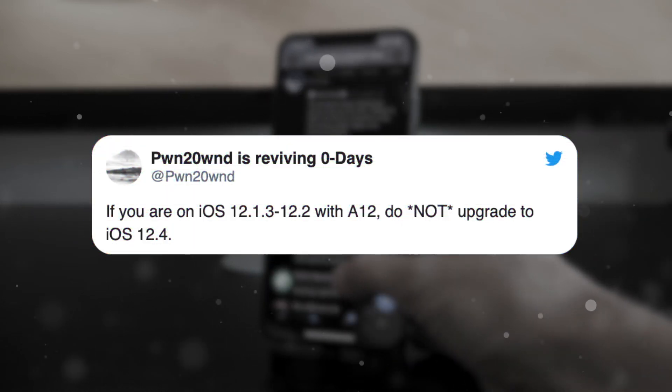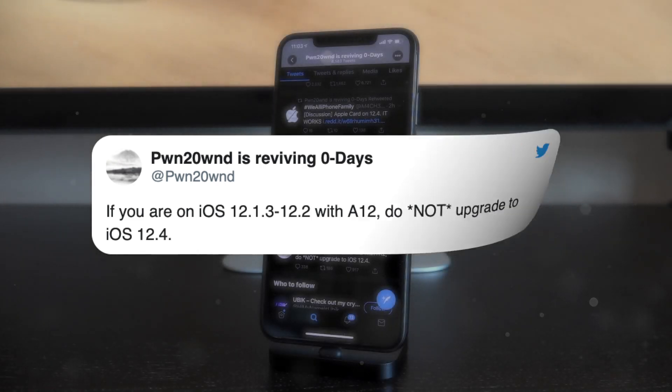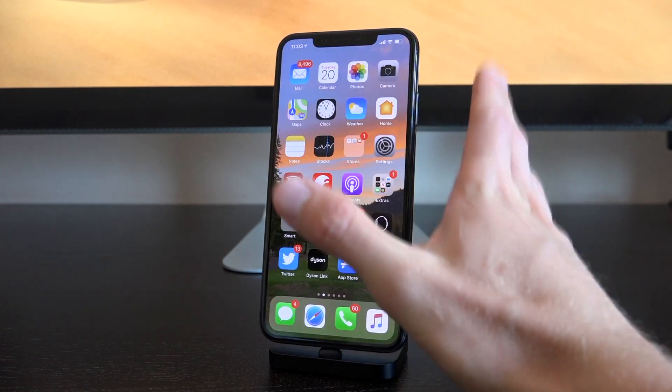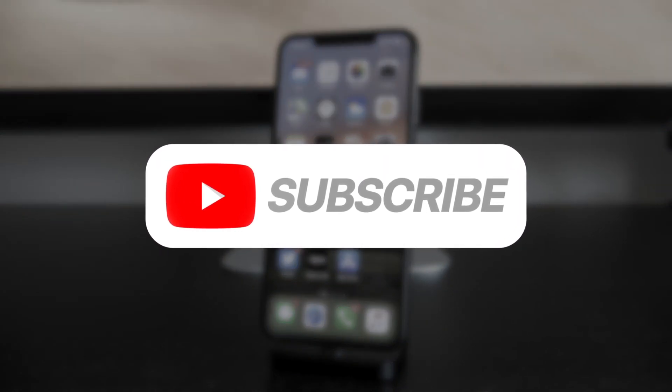To cap things off, he said: 'If you're on iOS 12.1.3 through 12.2 with A12, do not update to iOS 12.4.' That leads me to believe he might have something exclusive to iOS 12.2 and lower in the works first, and then possibly work on iOS 12.4 — although that's just speculation. It could also just be because the sock puppet exploit has a better exploitation rate on 12.2 and lower. That's why there's going to be a third episode in this series. Subscribe and ding that notification bell so you don't miss updates on the A12 iOS 12.4 jailbreak situation.